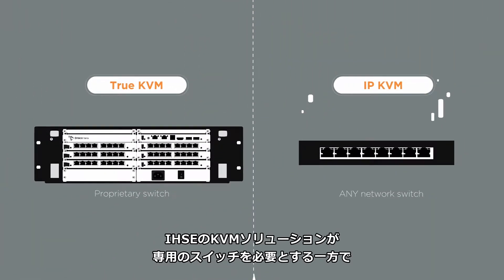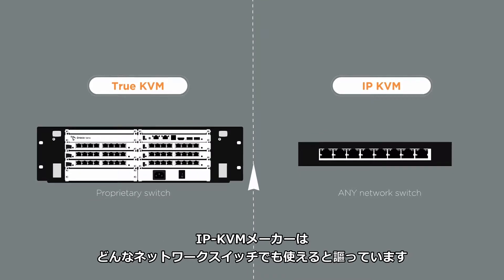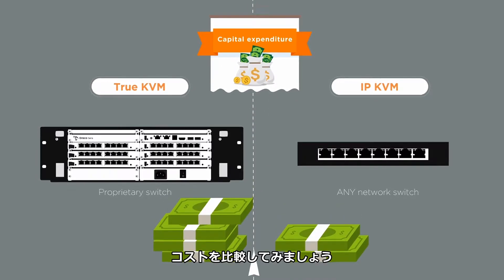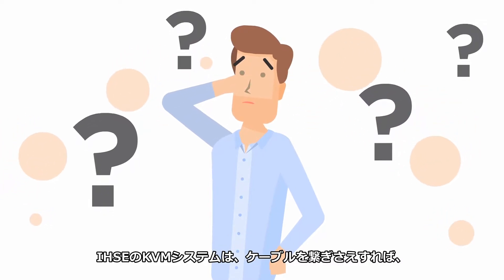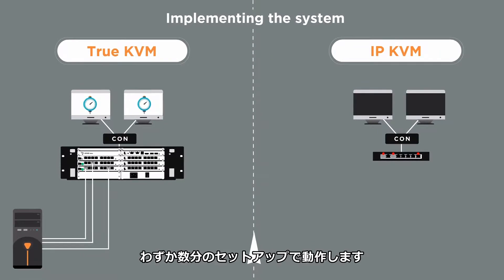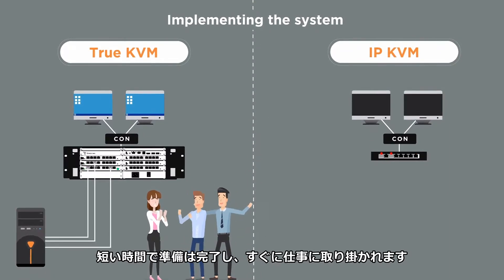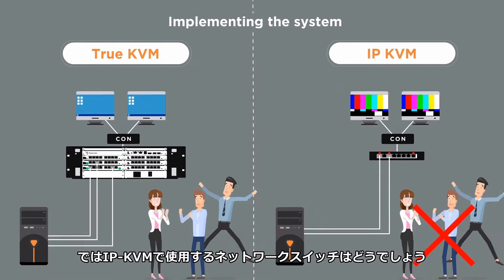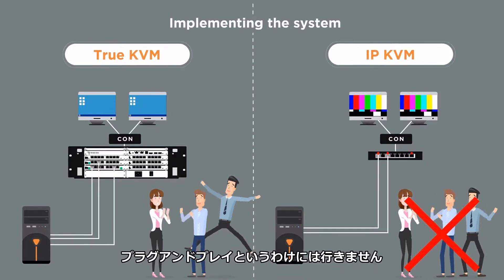A true KVM solution requires a dedicated proprietary switch, while the IP side claims that just any network switch will work. Let's have a closer look at cost first. But is it really only the cost of the switch and extenders? Plug in your proprietary KVM switch from IHSE, and it will simply work with only minutes of setup time. All systems are ready in a short space of time, and production work in your company can start immediately. However, trying to get an IP KVM network switch set up correctly is not really plug-and-play.